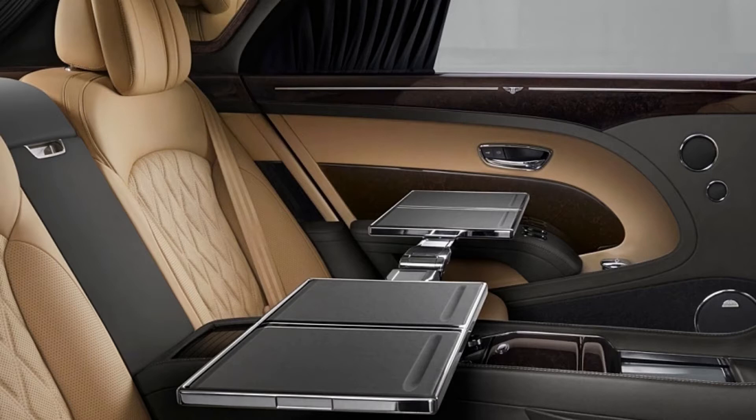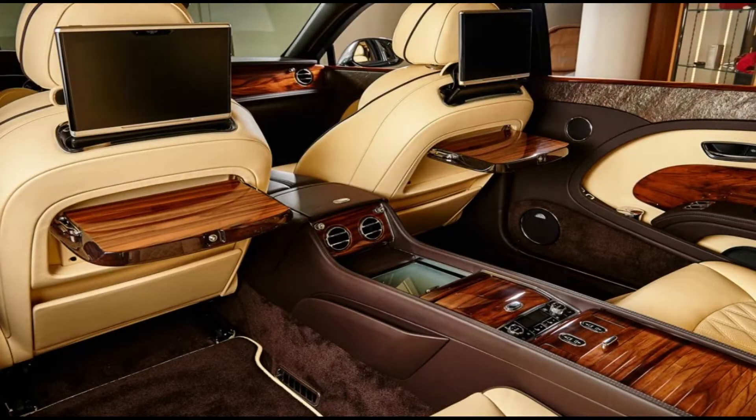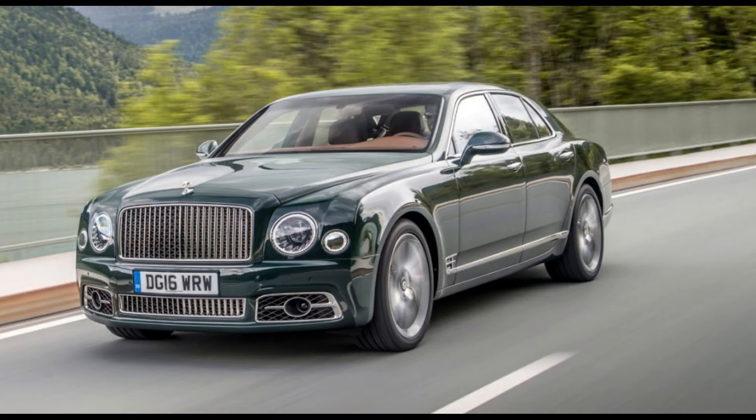Electronic curtains are fitted on the Mulsanne as standard. At the time of its launch, the Mulsanne was the fastest four-door car on the market with its V8 6.75-liter twin-turbo engine, accelerating from 0 to 60 miles per hour in 4.9 seconds. Its unique stainless steel tailpipes, 24-inch wheels, and space fender badges all add to its powerful road appearance.